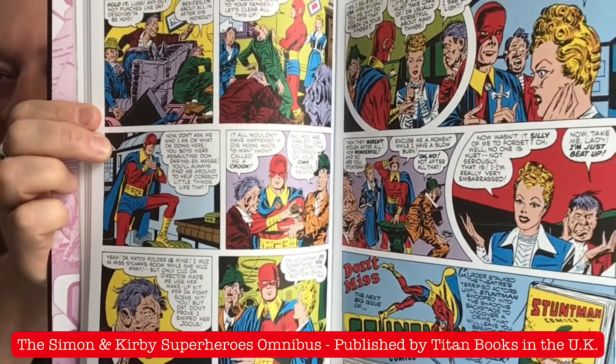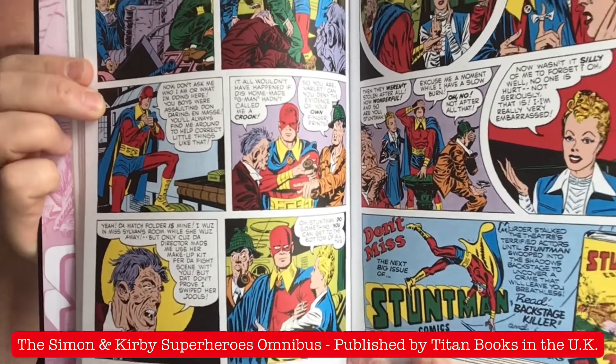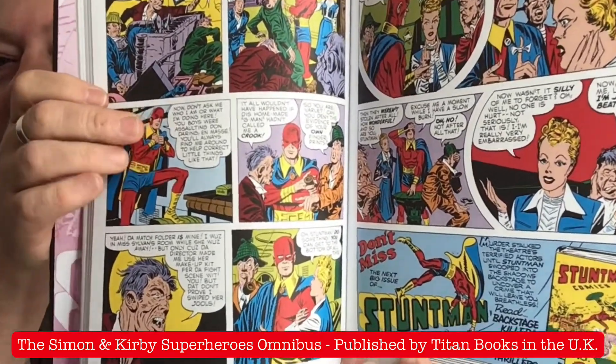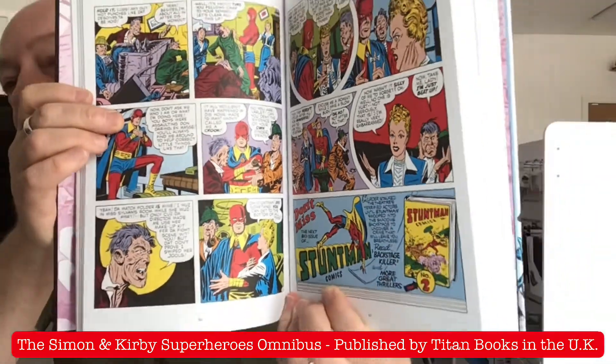It's still not up to masterwork quality — you still see the dot matrix for the colour process, which is great because it's more authentic. But it's certainly been cleaned up. You will see dots in the pink faces and things like that, which is fine. I don't mind that. There are various sorts of ways you can produce a book. You can have the quality of PSR books where the colours bleed outside of the ink lines, which is authentic — that's how the books were published back in the golden age and atom age. So I buy a lot of PSR books.